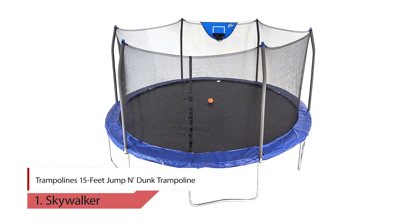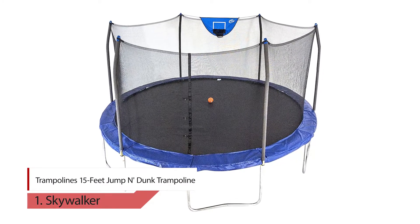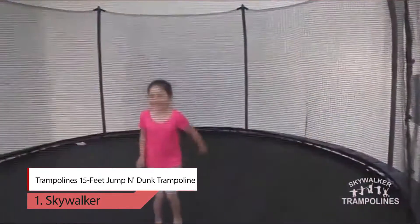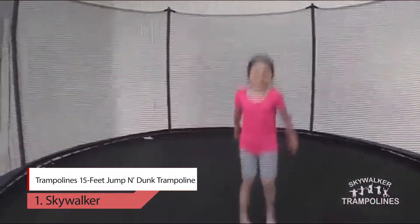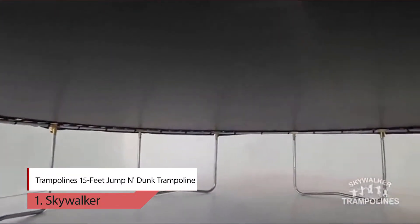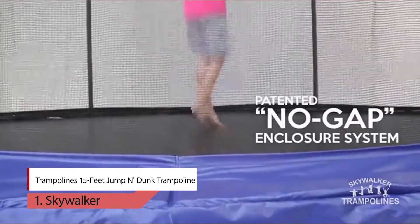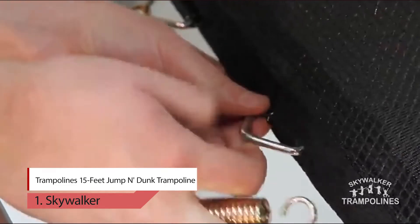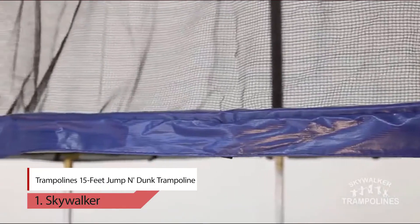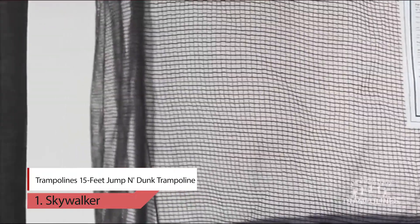1. Skywalker Trampoline — 15 feet jump and dunk trampoline. Show off your basketball skills with the Skywalker trampoline. This 15-foot trampoline allows kids to be the star of the court as they jump, shoot and dunk their ways to victory. The versatile basketball hoop design allows parents to mount it on either the inside or outside of the trampoline, giving kids the opportunity to practice too.